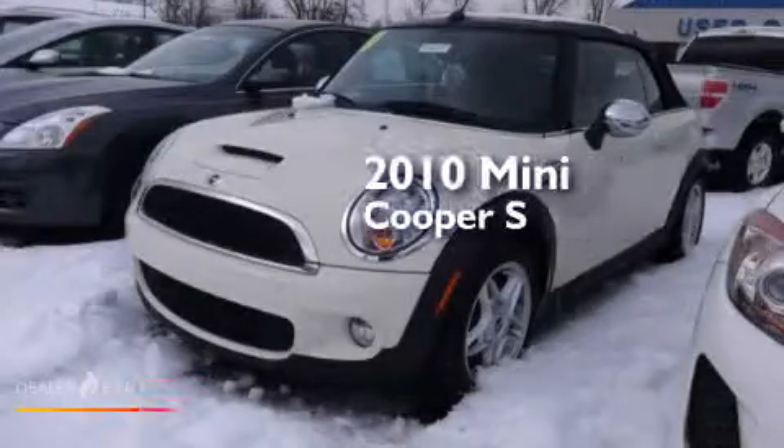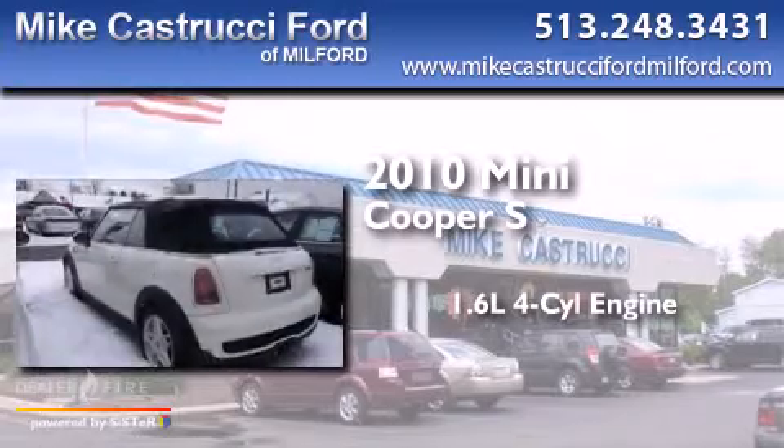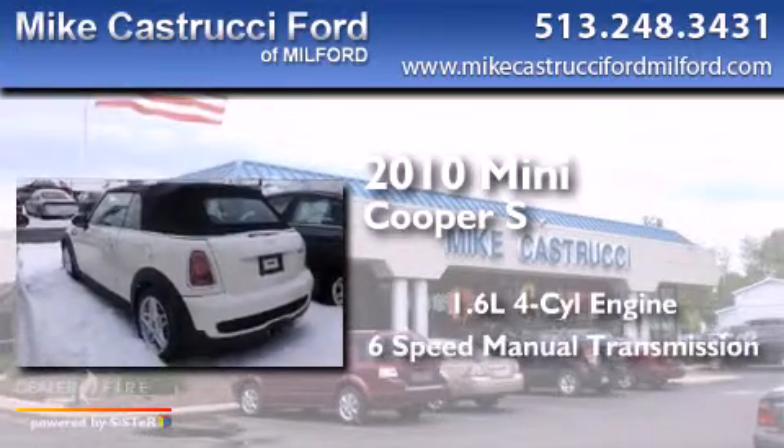This is a 2010 Mini Cooper S. It has a 1.6-liter 4-cylinder engine and a 6-speed manual transmission.